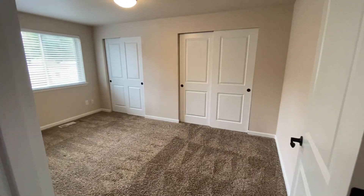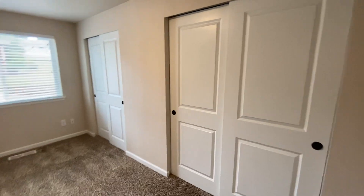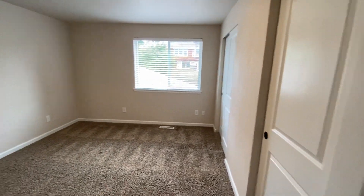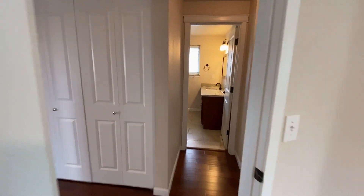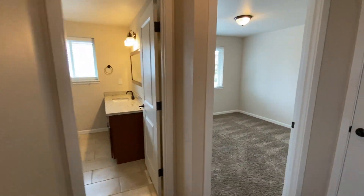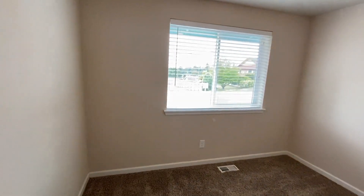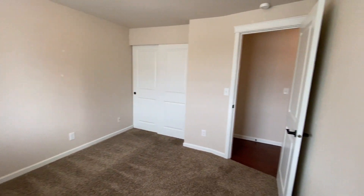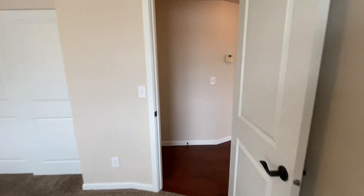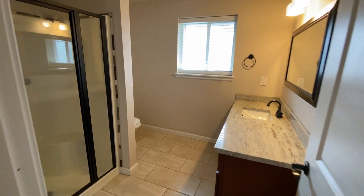We're going to take a look at the bedroom off to the right first. This is the larger bedroom of the two — it does have double closets as well. For the second bedroom, this looks out onto the front of the house.